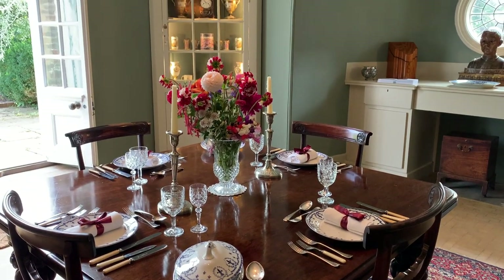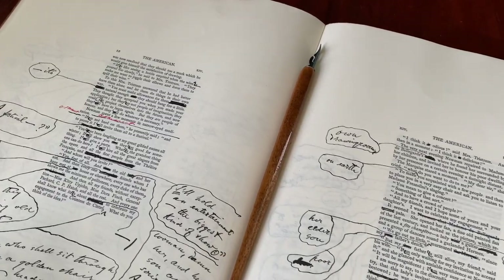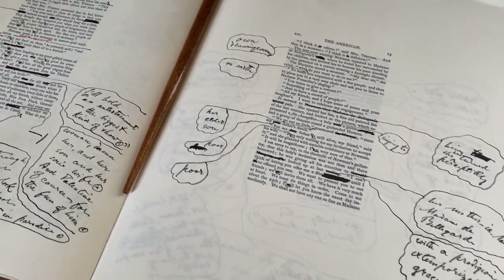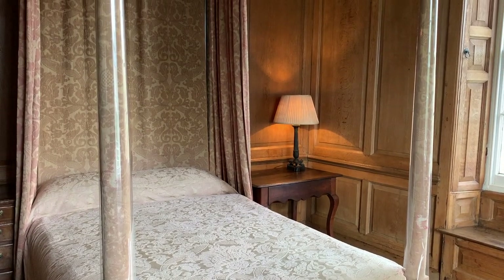If you tour the house, you can learn all about the famous writers who lived here and how they worked and entertained their guests. You'll even learn how King George I spent a night here in 1726.